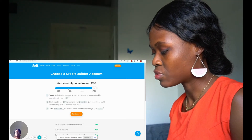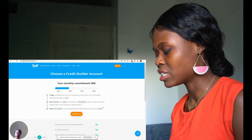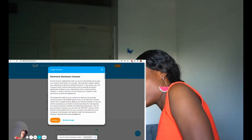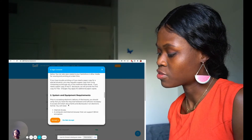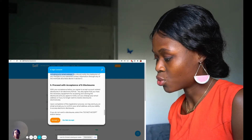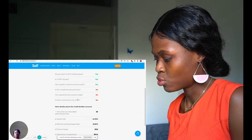I'll put it as $150. Okay, let's use $35 but let's see — you've established credit history and you get $724. What does that mean? Anyway, let's hit Continue. E-sign consent: as part of your relationship with us, we're required by law to give you certain information. I honestly don't know if I'm ready to sign anything. Let me close this first — is there a hard pull on my credit?